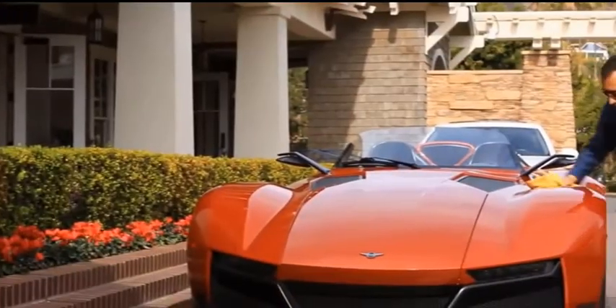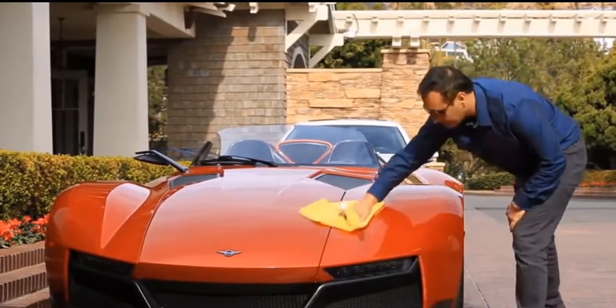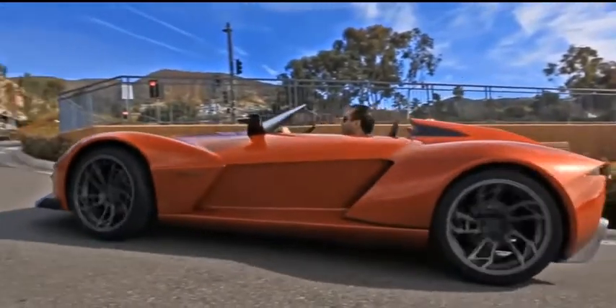Want a Beast in your garage? Right now at ResvaniMotors.com, a $1,000 deposit is all it takes to order one, with a total price tag of $165,000 due upon delivery.